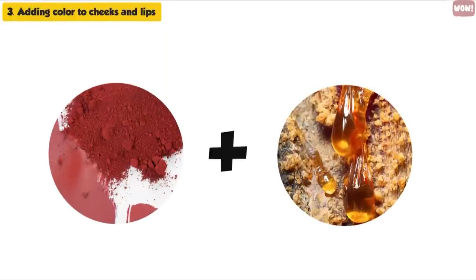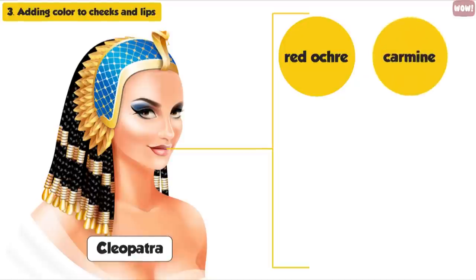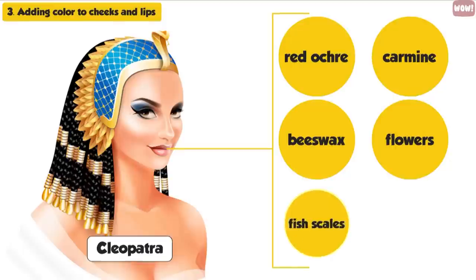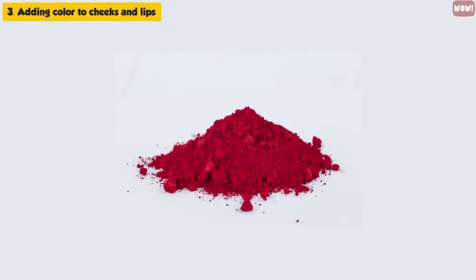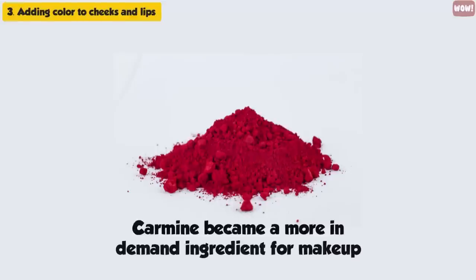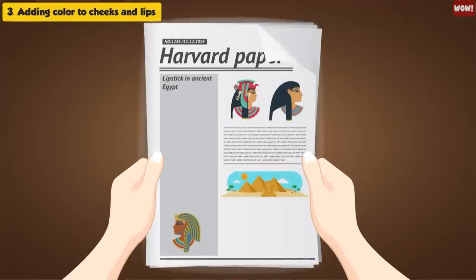Cleopatra's famous red lipstick was created using red okra, carmine, beeswax, flowers, fish scales, and crushed ants. The shade became popular, and carmine became a more in-demand ingredient for makeup. Most ingredients were mixed in a wooden bowl and then applied using wooden sticks. According to a Harvard paper, popular color choices for lipstick in ancient Egypt were red, orange, magenta, and blue-black — all derived from natural resources.